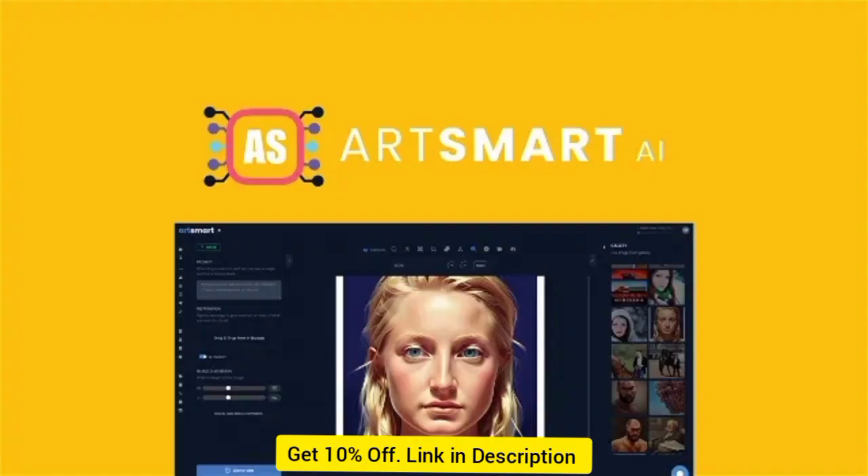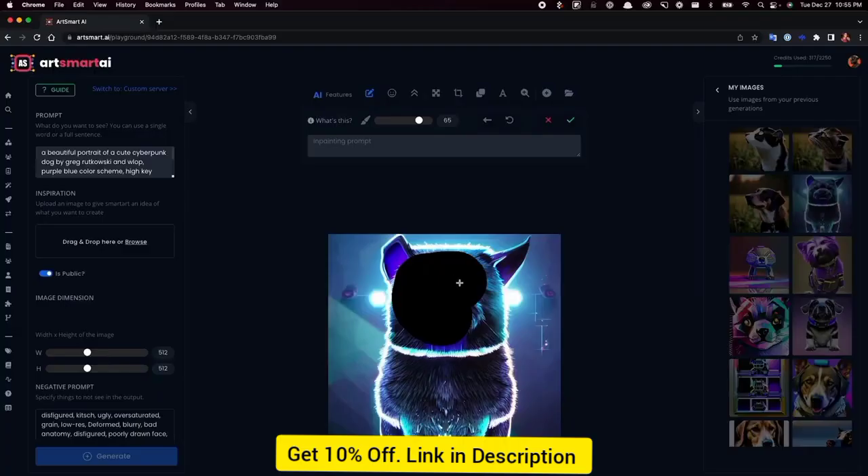All you have to do is enter a prompt that describes the image you want to create, whether that's a complete sentence or just a few words. And for greater accuracy, you can even upload a photo to produce art that resembles your preferred image.